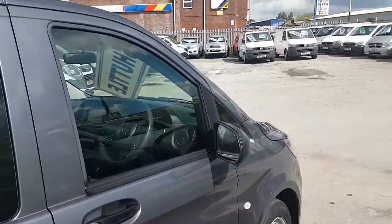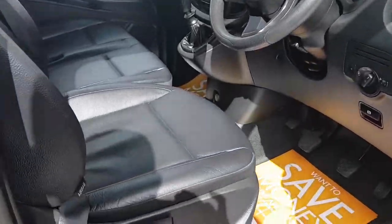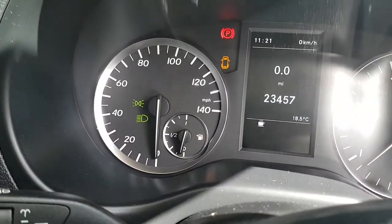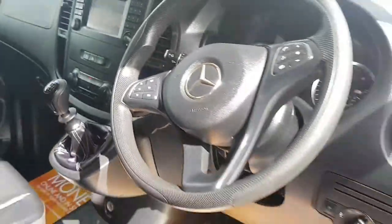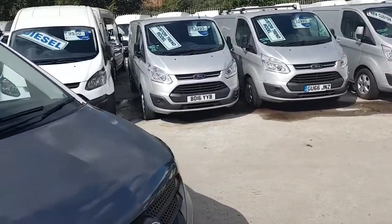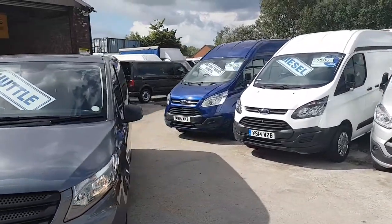It's on the manufacturer's warranty until March 2019, and it's just coming on to 24,000 miles. We have a choice of these available — we have silver, dark grey, and white.